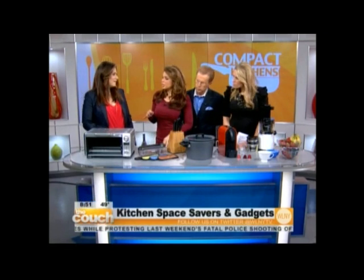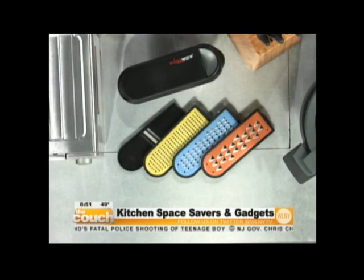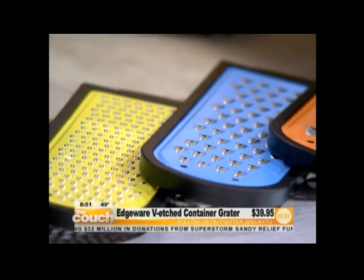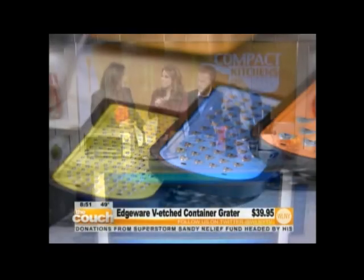So when you have to do measurements in your kitchen, this eliminates a lot of the extra tools that you'll need? Yes, I love this so much. It's the Edgeware V-Etched Grater. This is great because on either side of it, it has measurements in milliliters and cups. So depending on your recipe, it's really easy to measure. I love that — I always have to go to my iPad and do, how much is this in?